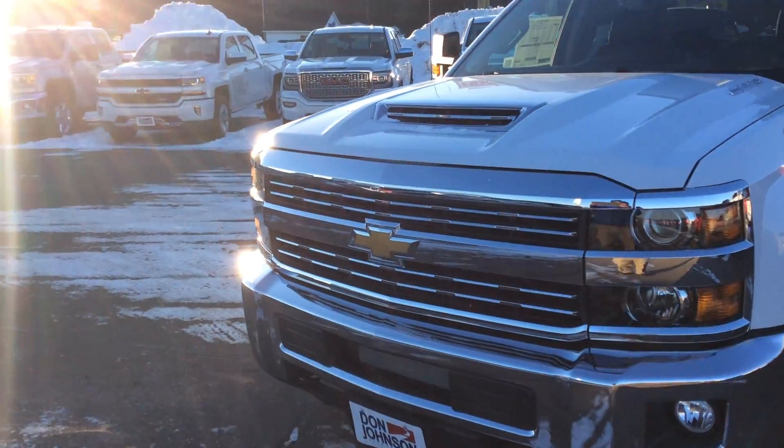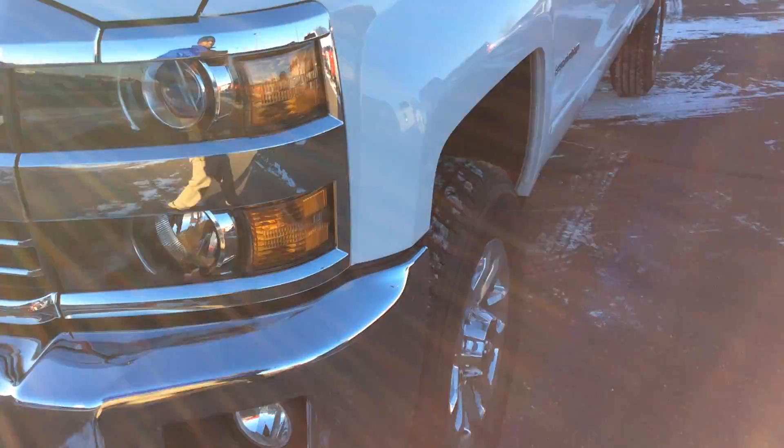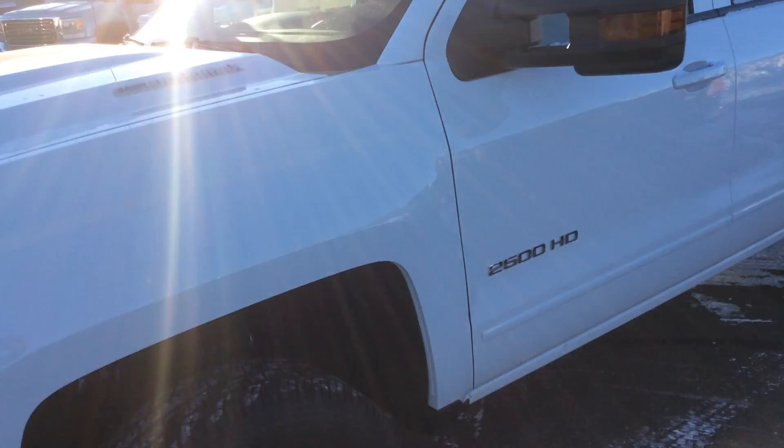Love the front bumper. Love the new working hood scoop on this truck — it actually works to keep the engine cooler and give you a little more power.